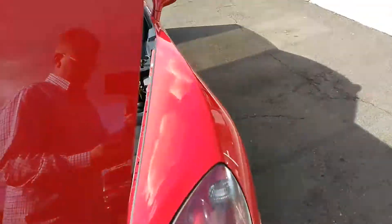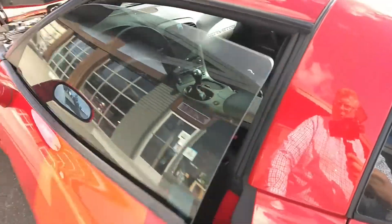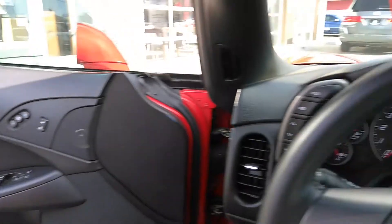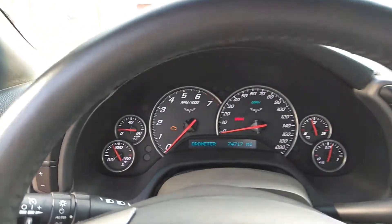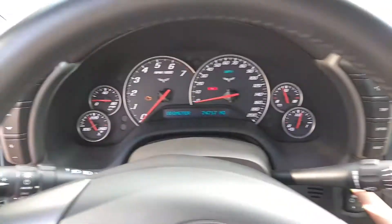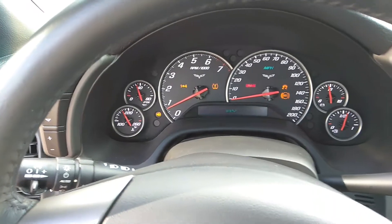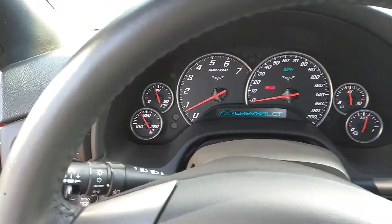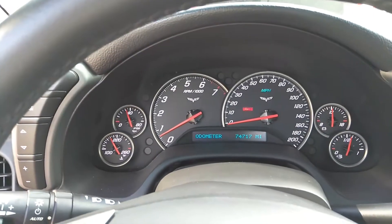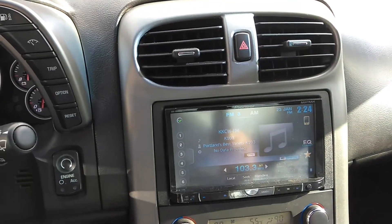I would encourage anybody to check out our Better Business Bureau and Google Reviews. We hold an A-plus with Better Business Bureau, and our Google Reviews speak for themselves. Now it's just the one touch start — as long as you have the fob. Make sure we're in neutral here. You can see no check engine lights, the mileage there, and an aftermarket stereo.